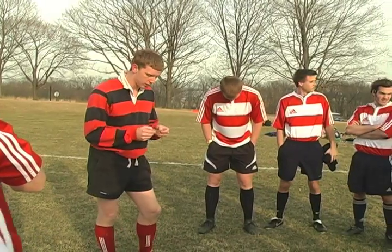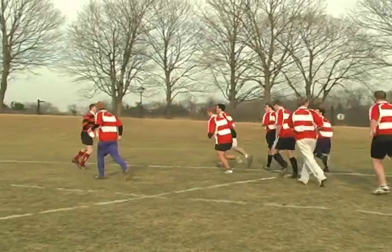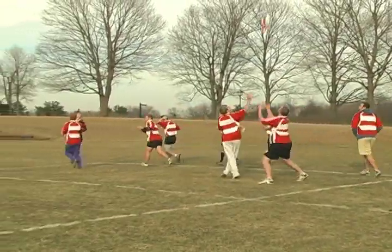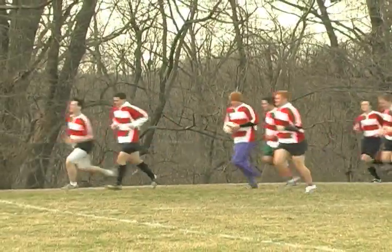Rugby is one of the world's leading sports. It was one of the first Olympic sports and a precursor to American football. It is immensely popular in places such as New Zealand, Australia, South Africa, and the United Kingdom.